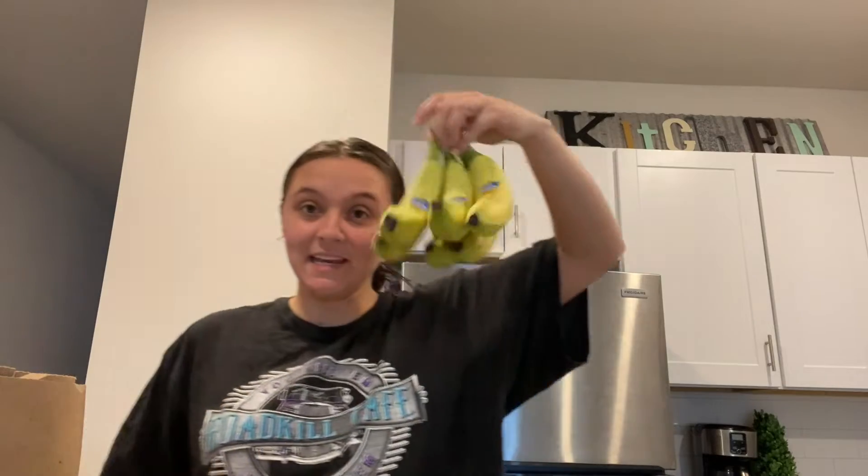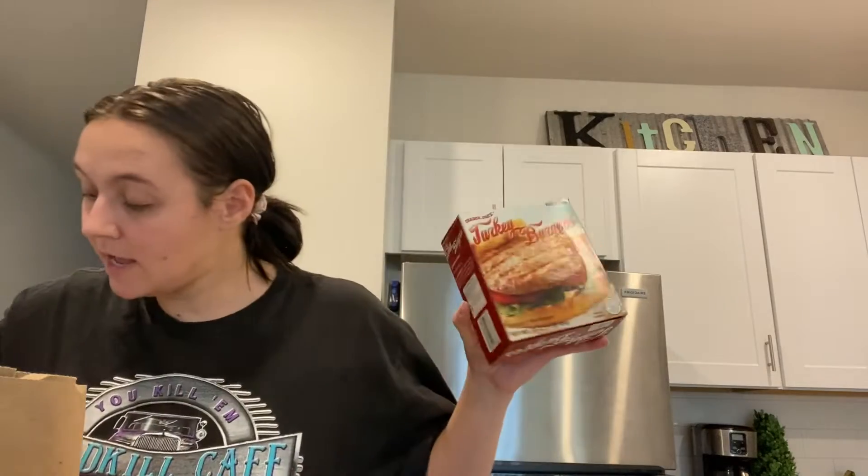Now let's get into the fun stuff. I needed more bananas so I got some — Harley likes bananas with brown spots but I like mine yellow-green. I got two boxes of turkey burgers, four in each box, $3.29 each. They're literally just turkey patties, you season them however you want — so easy, love them. Got some sweet potato fries too.